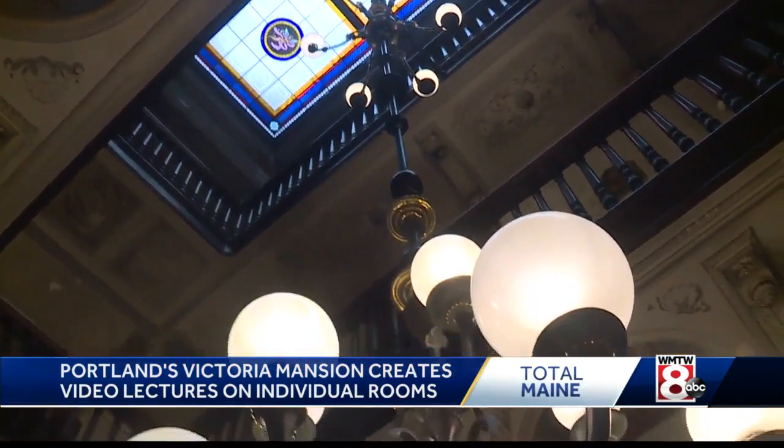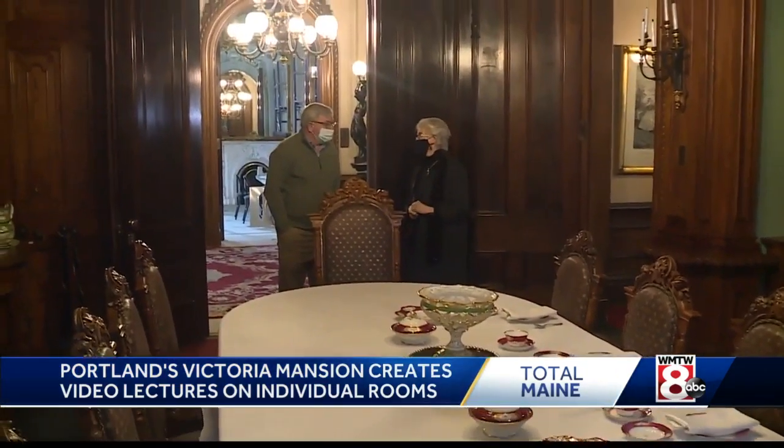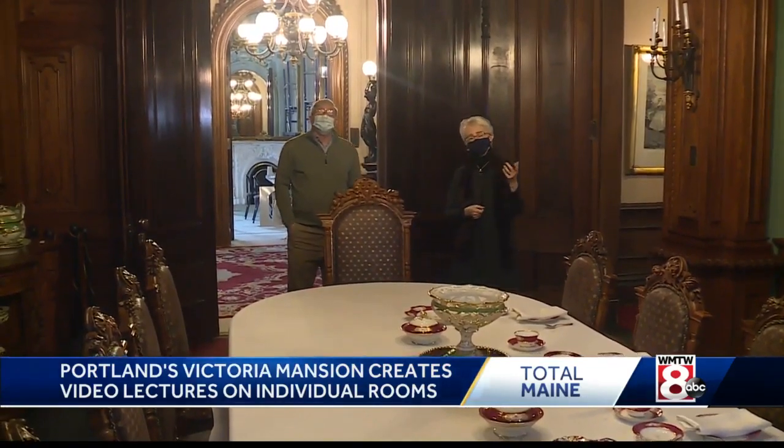Because I think all the docents here love this house. It gets under your skin. It really does. It's not just an intellectual curiosity — there's this really emotional connection to this house.